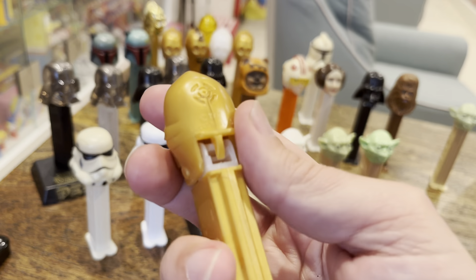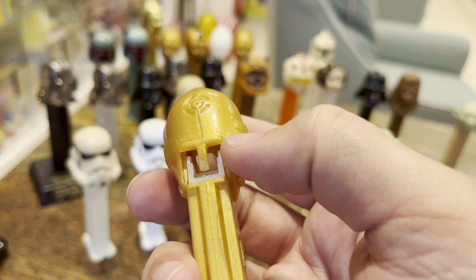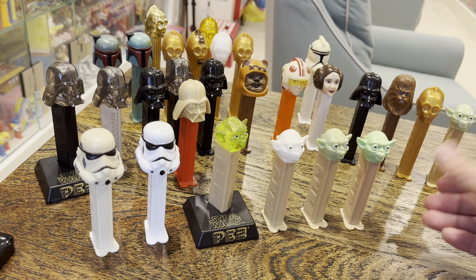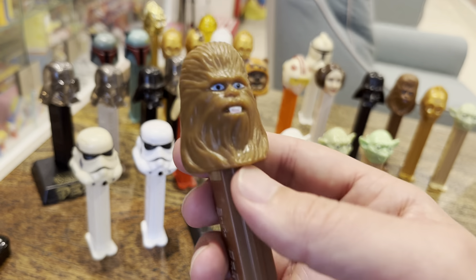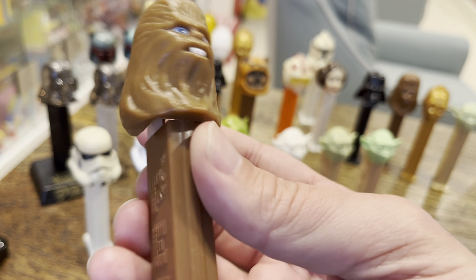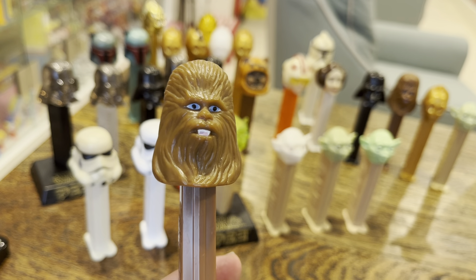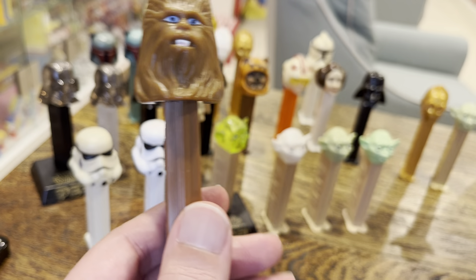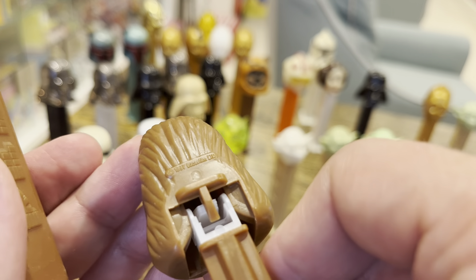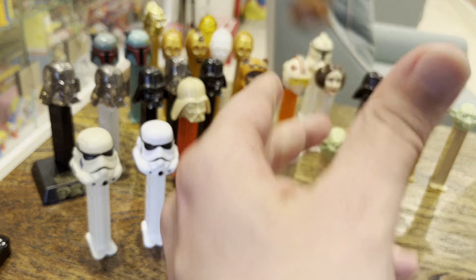I'll pull this guy out and show you the difference. This one has Lucasfilm LTD in a different font, and the LTD is all caps — that's the harder one to find. Check your collection if you have that. Maybe it's worth five bucks, but that's about it. But here is Chewie — Lucasfilm Limited on the back. There's a newer version we're just going to call Wookie, and I'll show that in a different video. And here it is with the bigger LTD, all caps — $3 to $5 instead of $1 or $2.